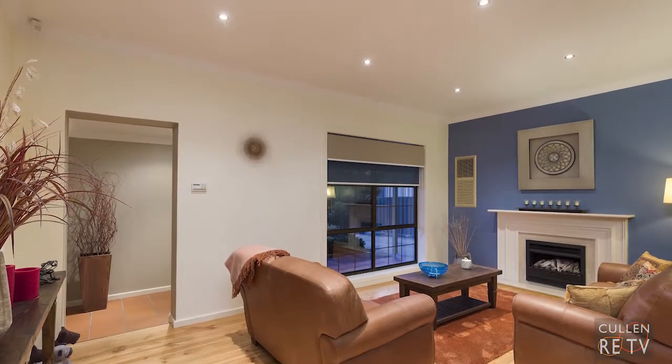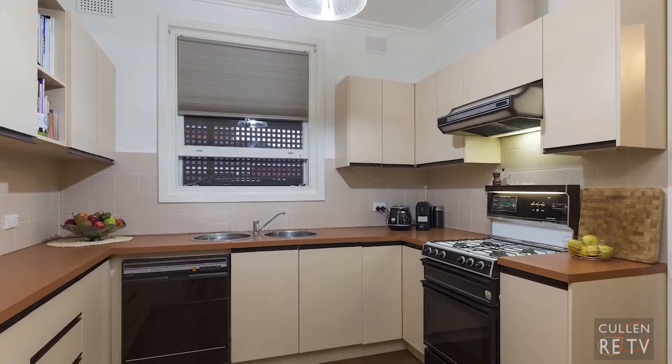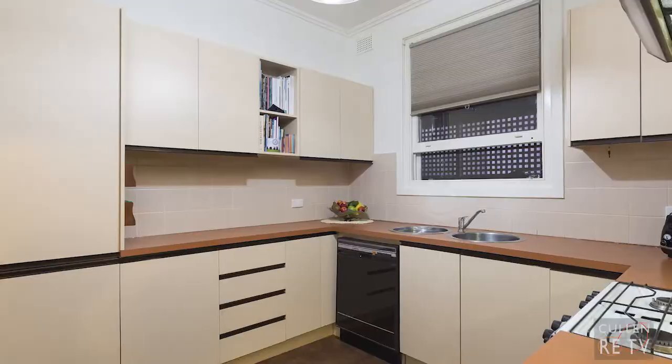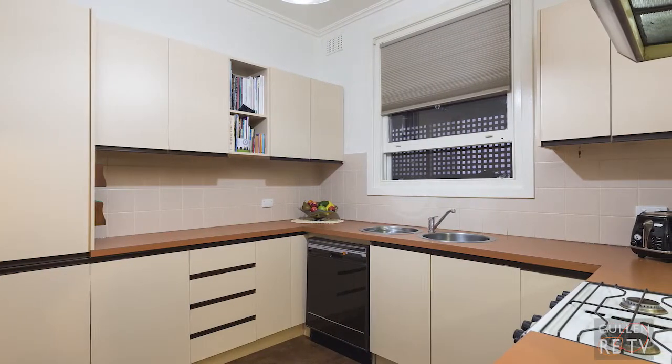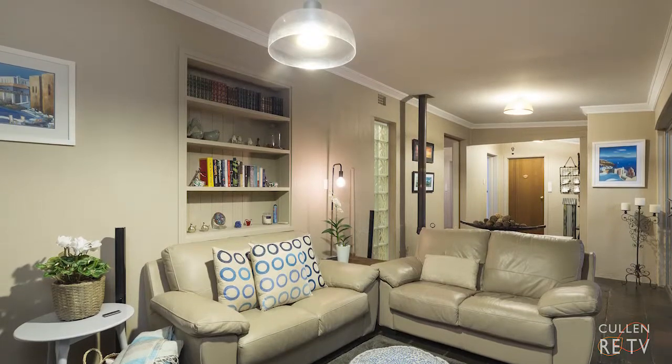timber floorboards, gas heater and adjacent dining area. The kitchen is well appointed with its gas stove, and there's ample bench and cupboard space too. The second living area is just a delight — a great space to entertain with its